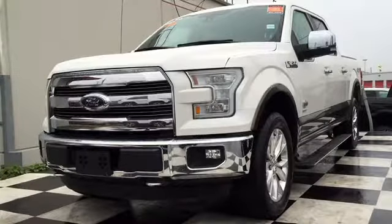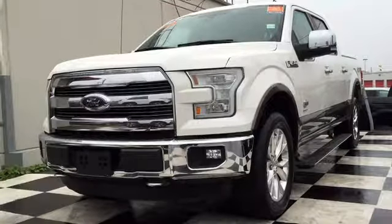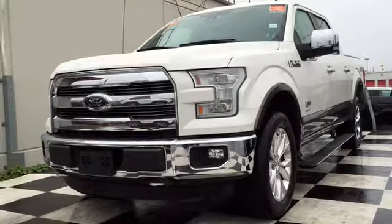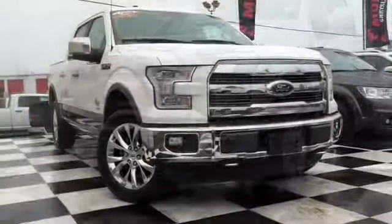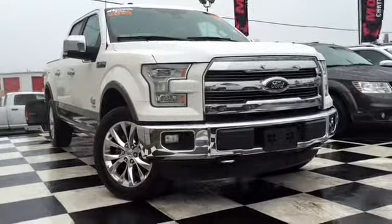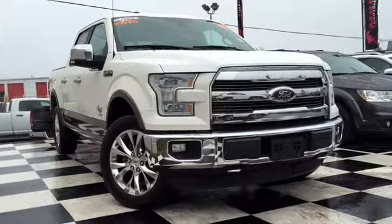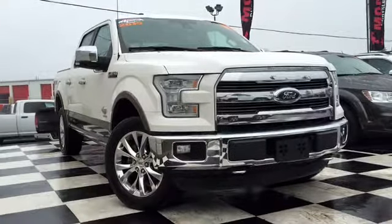How's it going today Atlantic Canada? This is Chris from Moncton Chrysler Superstore, home of the car guys. Today we have a bright white 2015 Ford F-150 King Ranch Edition up on the checkerboard. This vehicle has a super crew cab so you've got a ton of space inside. We're going to give you guys a full rundown and tour of the vehicle and its features.